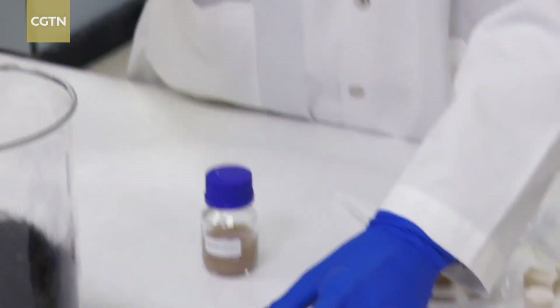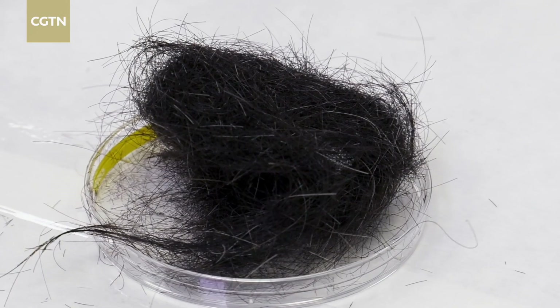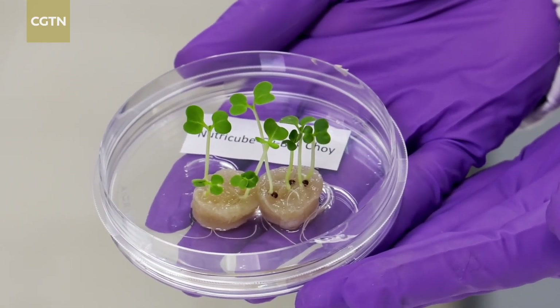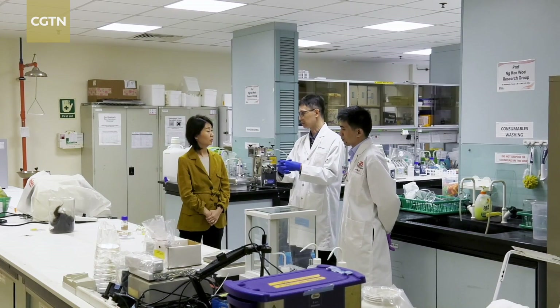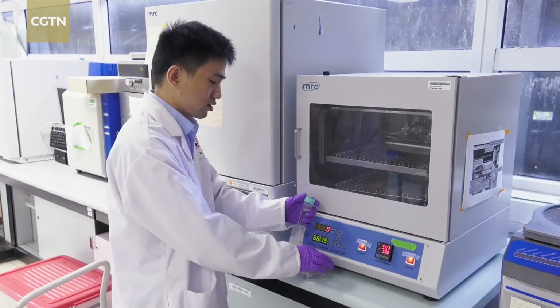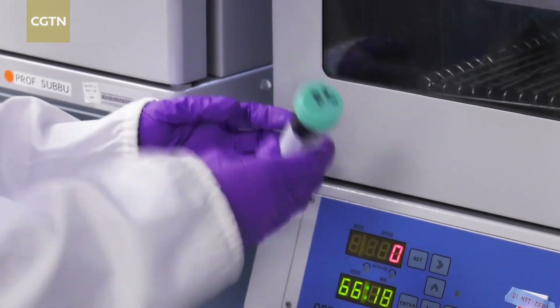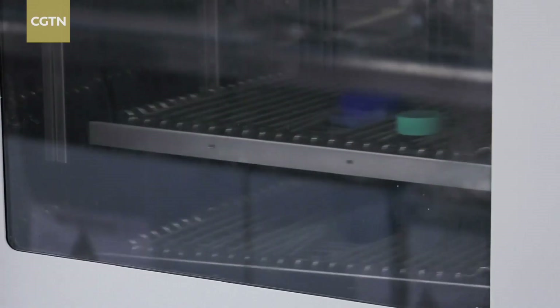Scientists in Singapore can now use discarded human hair to grow vegetables like bok choy and arugula. Developed by a team at Nanyang Technological University, the method involves extracting keratin, a type of protein found in hair, and using it to create a growth medium or substrate.